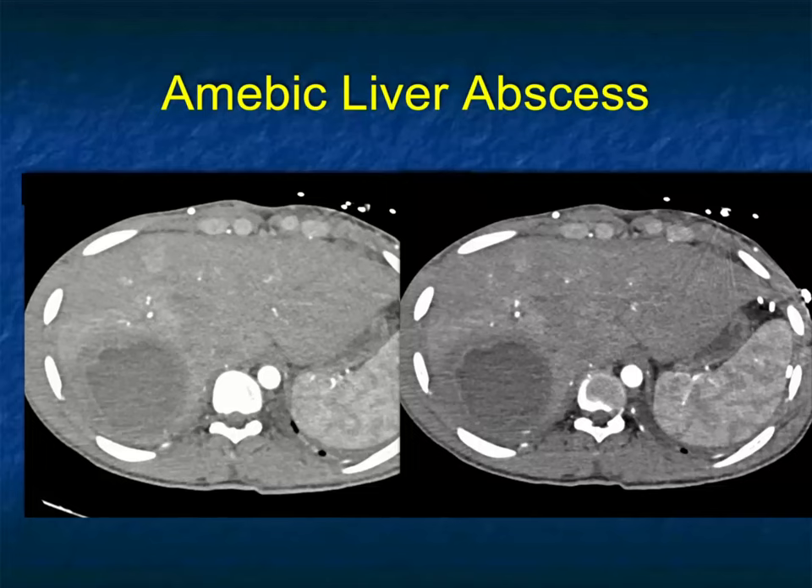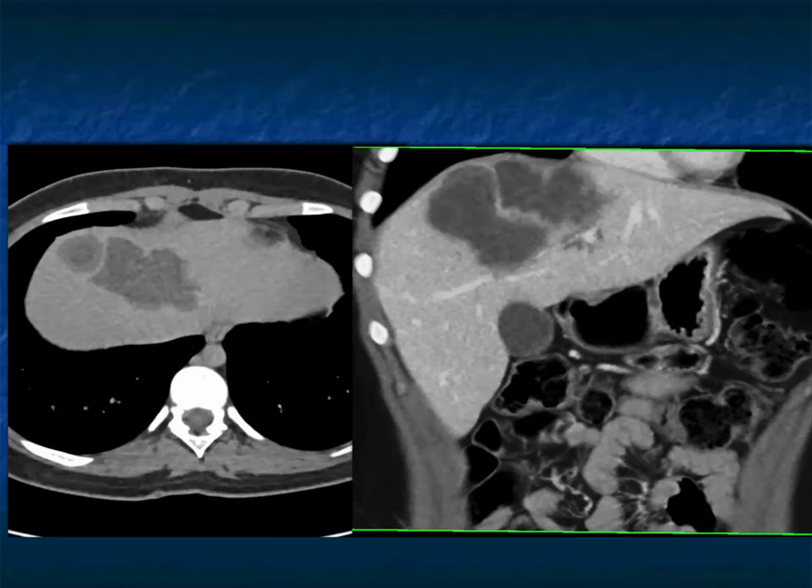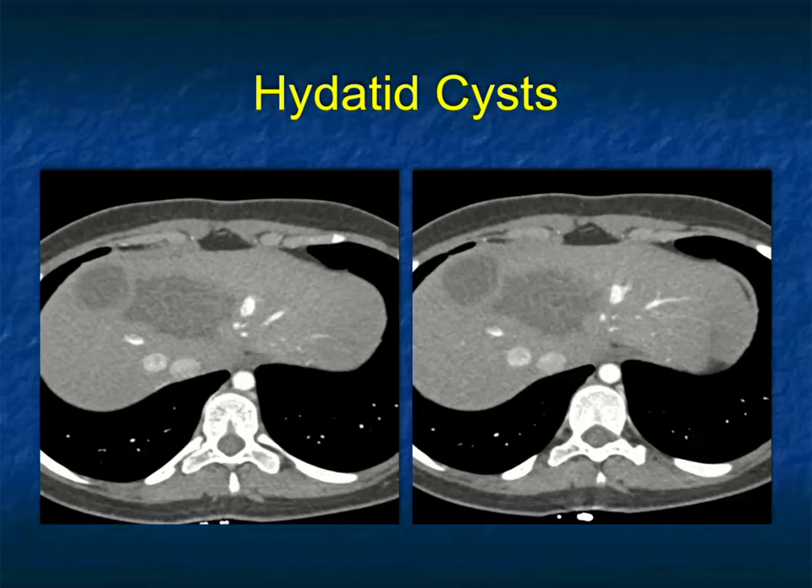Combining clinical history and CT appearance, you're going to do a lot better. In this case the patient had fever — an unusual multifocal lesion, cystic, fairly well-defined, non-cirrhotic liver. Could it be infarcts? This was eventually biopsied and was hydatid disease.